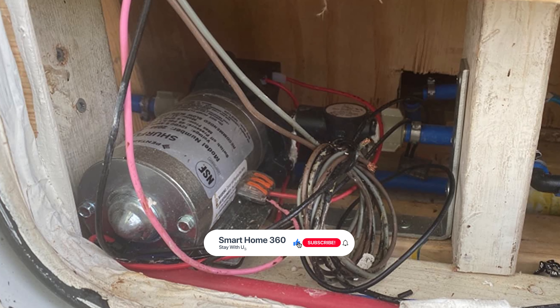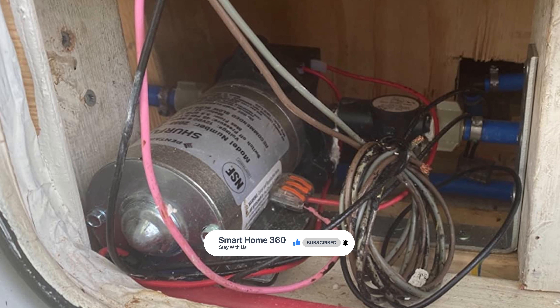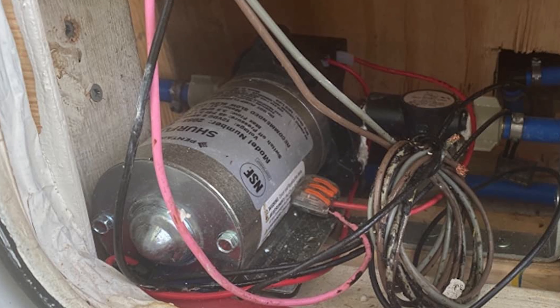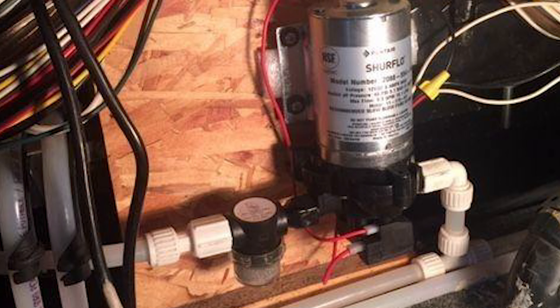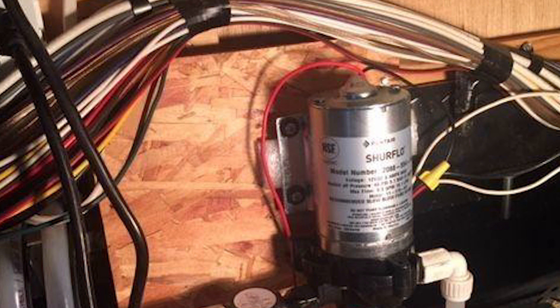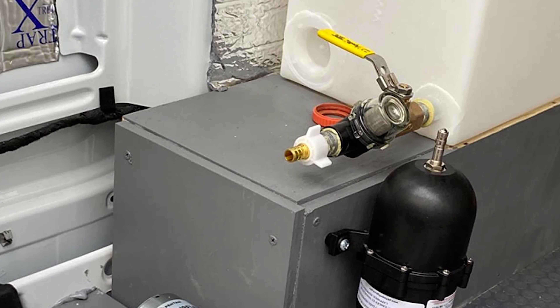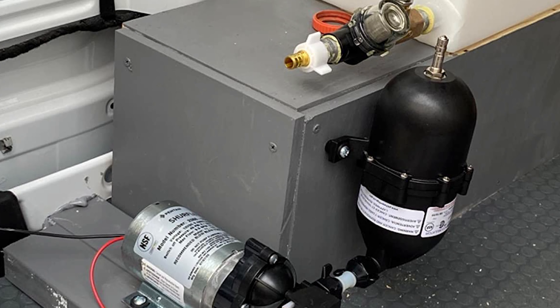The SureFlow On-Demand Delivery Pumps deliver reliable performance in high-flow, moderate-pressure applications. It is specifically intended to pump potable water for your RV or camper. This pump is used in a variety of transfer and dispensing on-demand applications. It can be mounted in any position, is designed for easy maintenance, and is lightweight enough to be mounted vertically or horizontally.